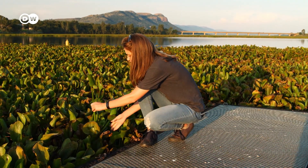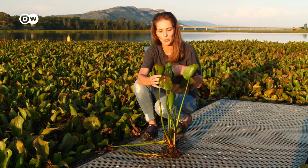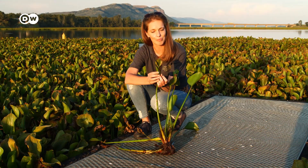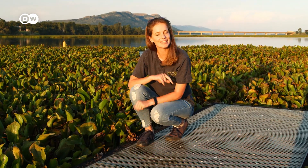This is a site where we did frequent inundative releases of the plant hopper. We know they're here in high numbers because they jump around as I pick up a plant. Their damage looks like the leaves become brown; the leaves also curl on themselves. So the plants in this site are heavily damaged, and that's basically what we would like for the rest of Hartbeespoort Dam.